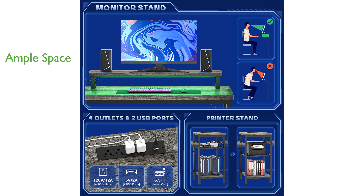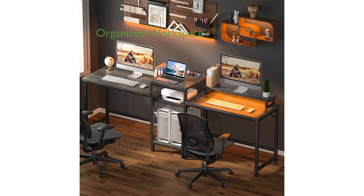complete with a printer stand and adjustable storage shelves, making it perfect for various tasks. The large desktop space and additional storage options ensure that your workspace remains organized and clutter-free.